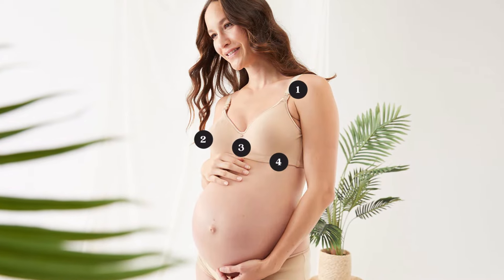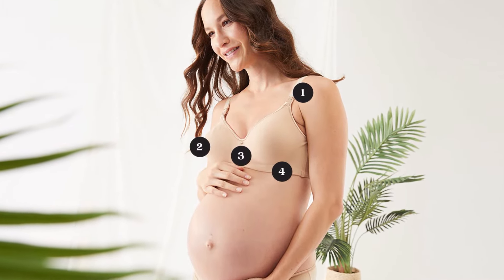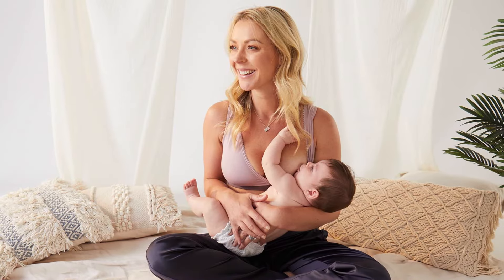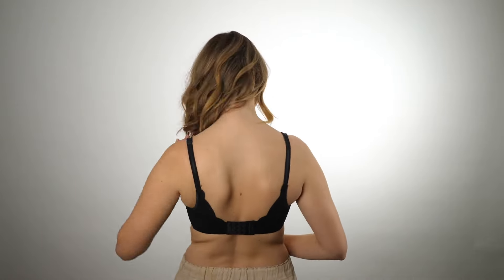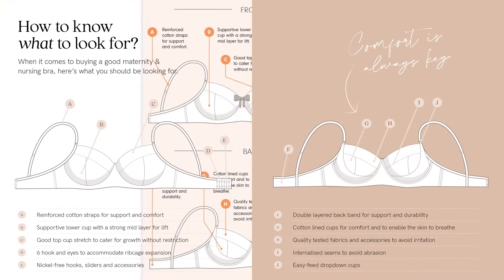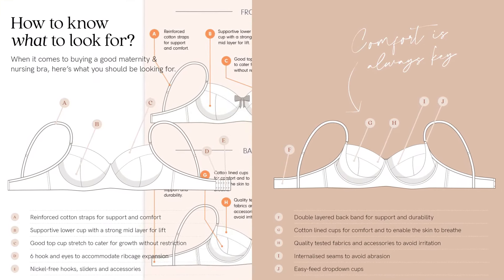Your bra should feel comfortable on. The cups need to have sufficient give without them cutting into the breast tissue. When lactating, your breasts will be 30-40% heavier than normal, so be sure to wear a supportive bra that provides good shape. The shape and support come from the inbuilt stabilizers and engineered panels that support the bust within the bra cup.